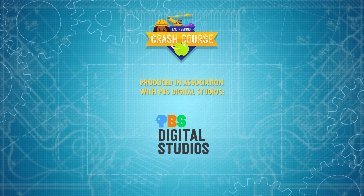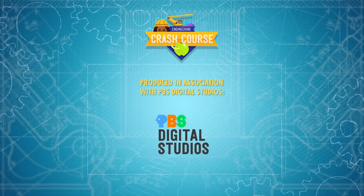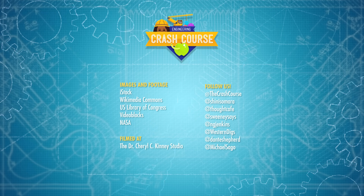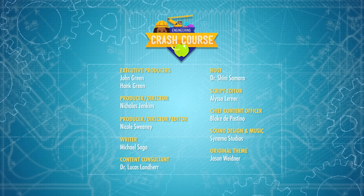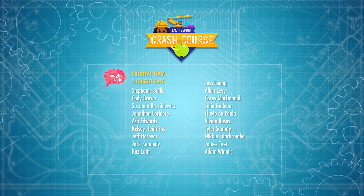Crash Course Engineering is produced in association with PBS Digital Studios. You can head over to their channel to check out a playlist of their amazing shows, like It's Okay to Be Smart, Above the Noise, and Global Weirding with Katherine Hayhoe. Crash Course is a Complexly production, and this episode was filmed in the Dr. Cheryl C. Kinney studio with the help of these wonderful people, and our amazing graphics team is Thought Cafe.